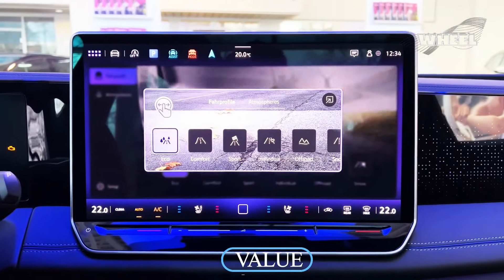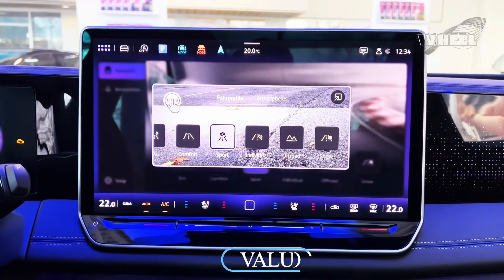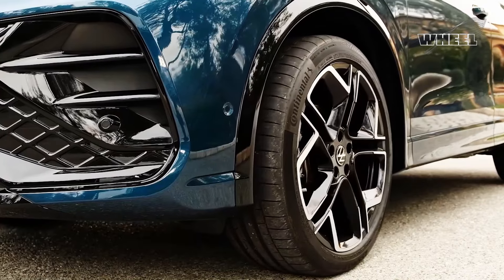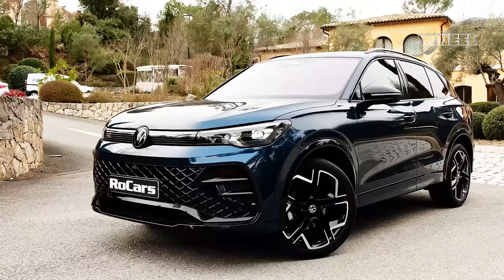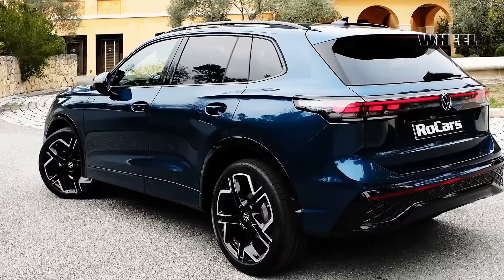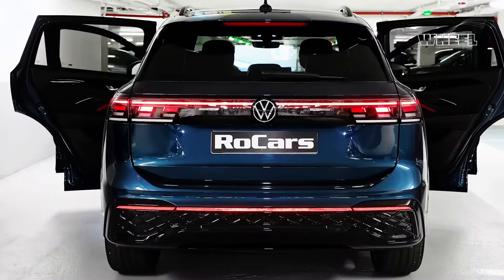Value: is the Tiguan a good value? If you're willing to pay for the extra versatility a third row of seating provides, the Tiguan can represent a fairly good bargain in the compact SUV segment. The materials and features don't always match what some rivals offer, but the Tiguan's overall look and style are premium and modern.